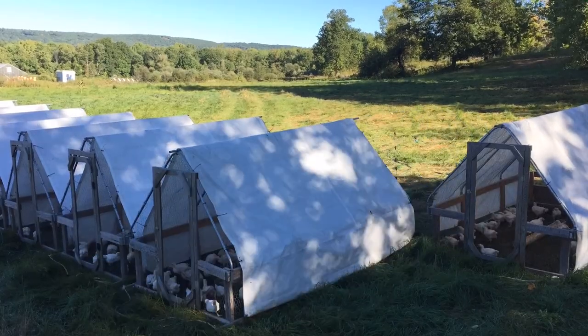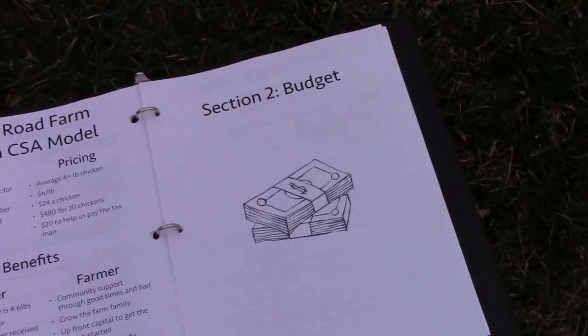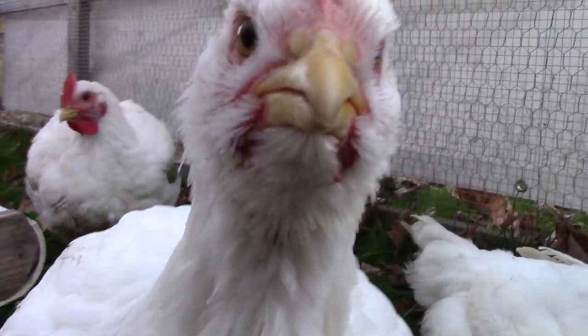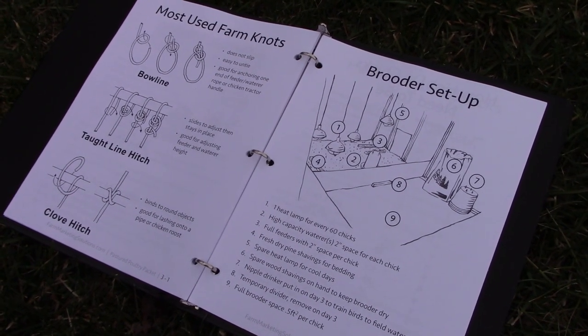The workbook is broken into three sections. Section 1, Plan, helps you answer all the questions required to start raising broiler chickens. Section 2, Budget, walks you through your startup costs as well as the cost of each chicken start to finish. Section 3, Run, gives you easy-to-follow illustrations to keep your farm or homestead running smoothly.